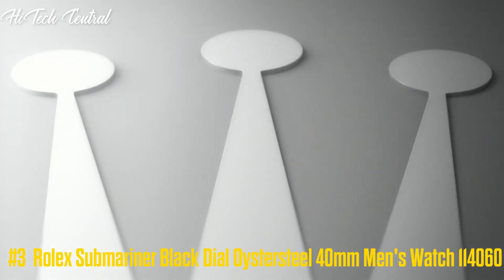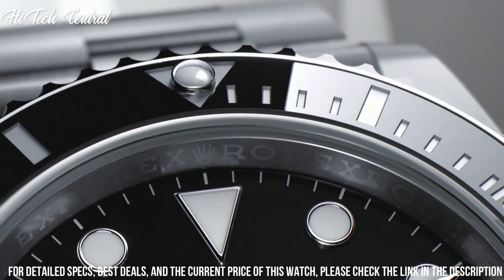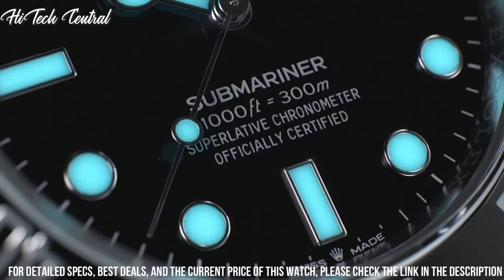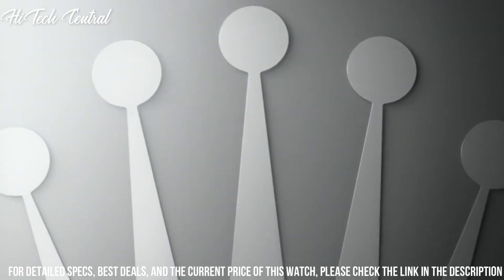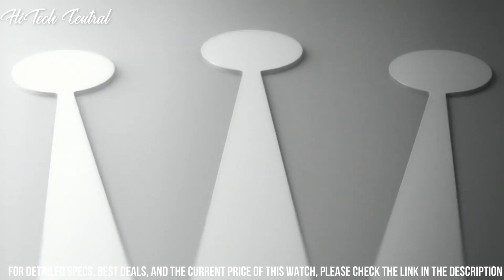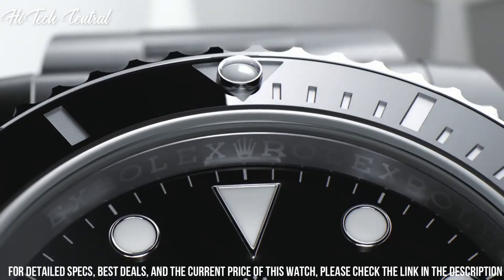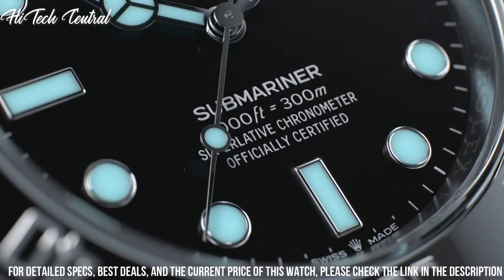Number 3: Rolex Submariner Black Dial Oystersteel 40 mm Men's Watch 114060. Dial type: analog, with luminescent hands and markers. Rolex Caliber 3130 automatic movement, containing 31 jewels, beating at 28,800 VPH, with a power reserve of approximately 48 hours.